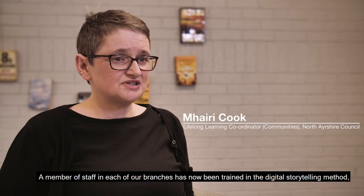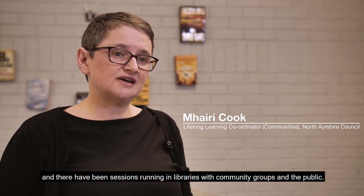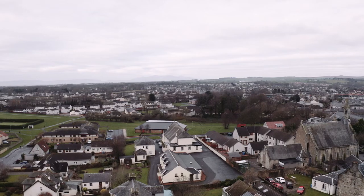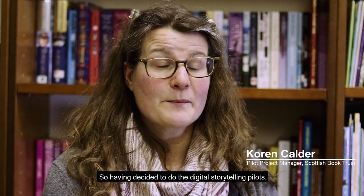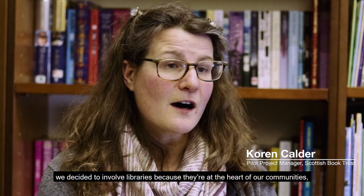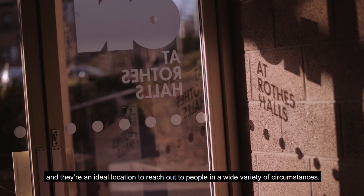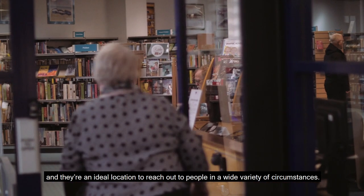A member of staff in each of our branches has now been trained in the digital storytelling method, and there have been sessions running in libraries with community groups and the public. Having decided to do the digital storytelling pilots, we decided to involve libraries because they're at the heart of our communities and they're an ideal location to reach out to people in a wide variety of circumstances.